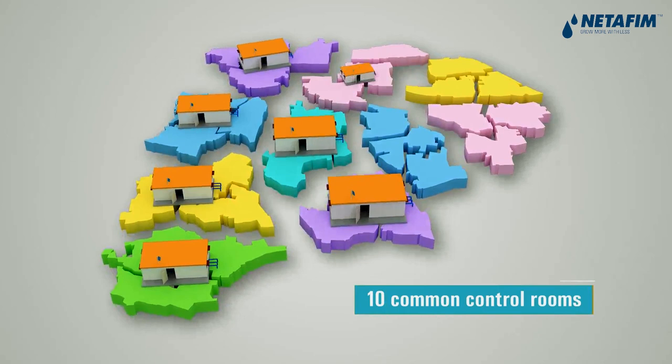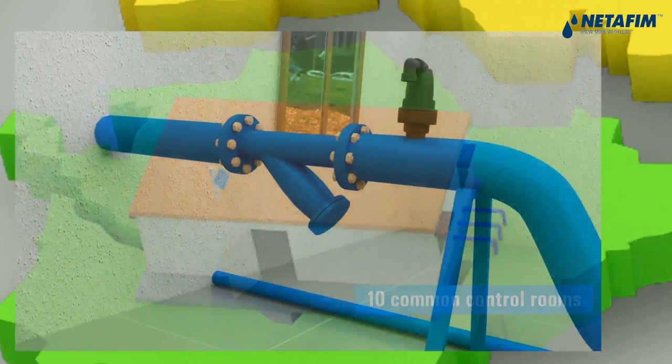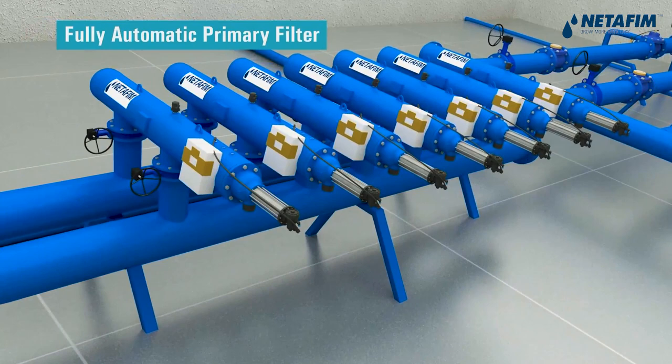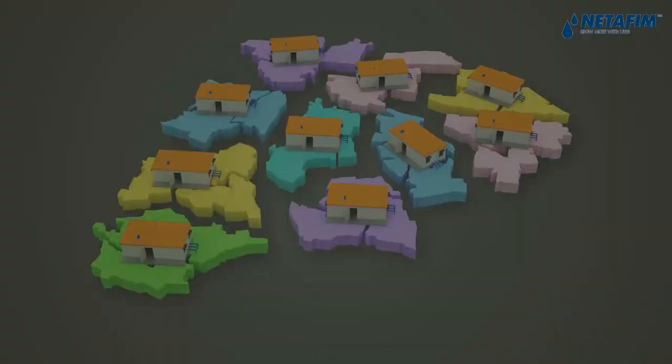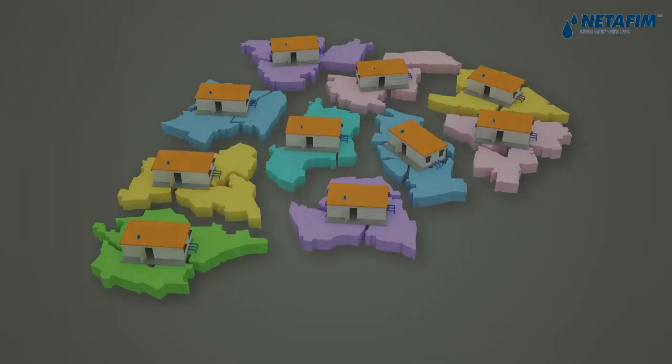The main distribution network from pump house to control rooms is BWSC pipes. The control room includes stone trap, fully automatic primary filters, water meter, pressure reducing valve and main control unit MCU. All 10 MCUs will communicate to the main MCU located at the pump house via cloud.